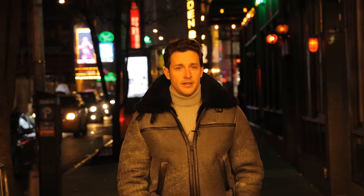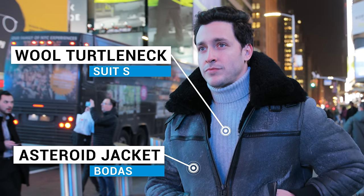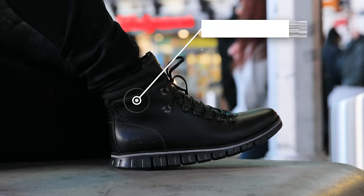This outfit is perfect for when you want to go out and look stylish but don't want to overdress. I think it's perfect to pair a turtleneck with a thick jacket like this, black jeans, black boots. You're keeping it simple. It works for all occasions, whether you're hanging with your friends or going out on a first date. You dig?